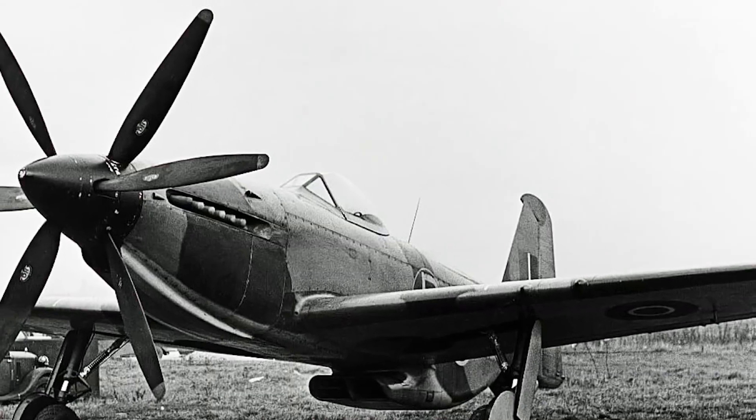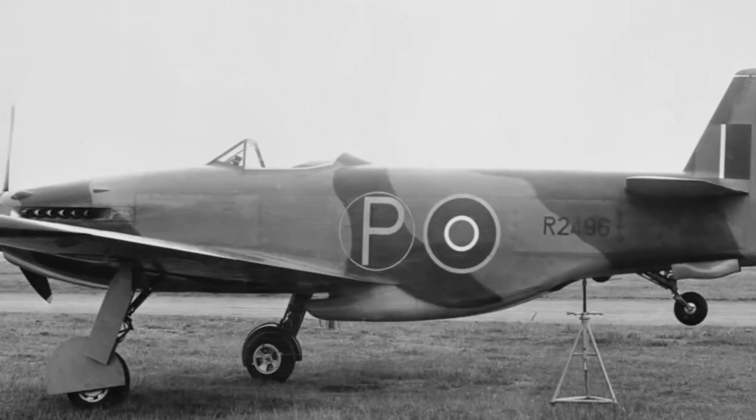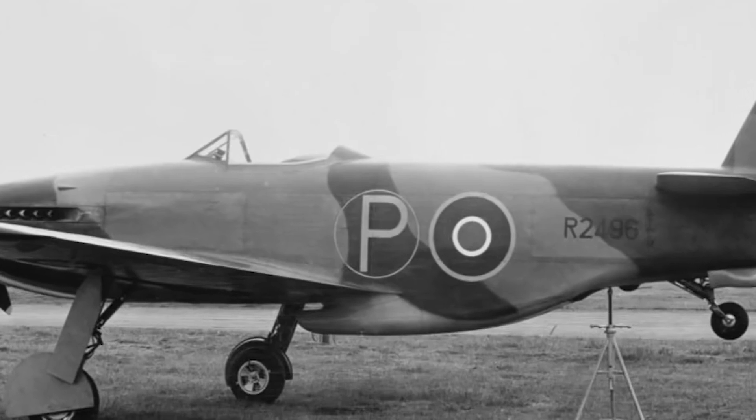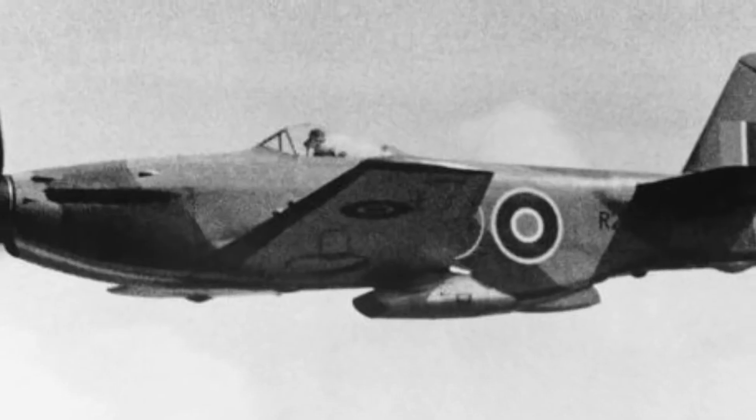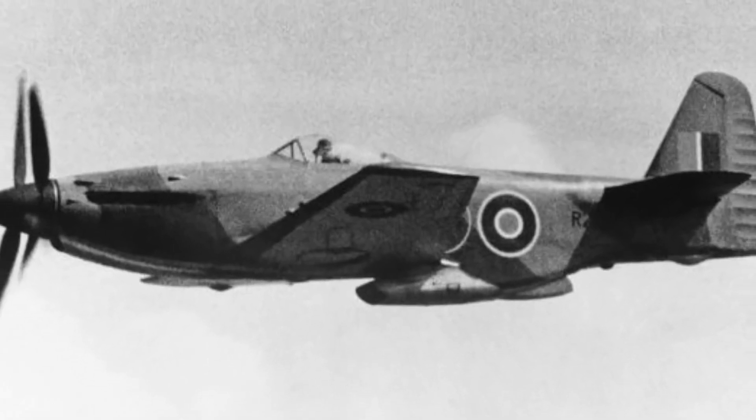The Martin Baker MB-5 can be armed with four 20-millimeter Hispano MK-2 cannons, delivering devastating firepower and ensuring accuracy and efficiency in engaging enemy targets. This engineering brilliance offers unparalleled performance that solidifies its status as the best fighter plane in its class.